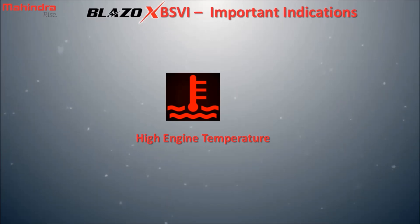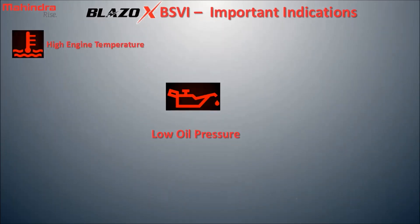High engine temperature: the temperature of the engine is more than the desired limit. Low oil pressure: oil pressure inside the engine is low. Low air pressure: there is low air pressure in the brake system of the vehicle.